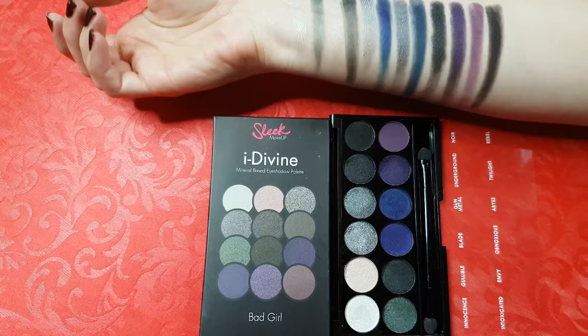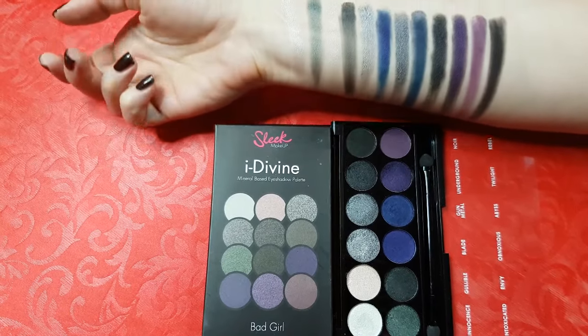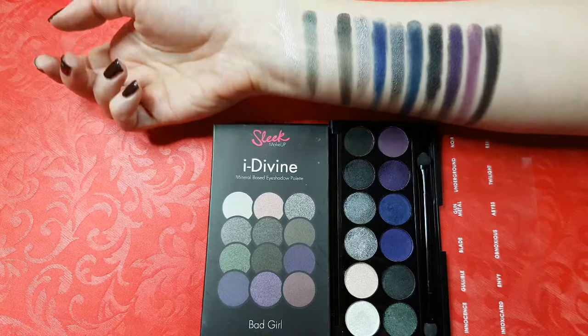This is Bad Girl. It has very pigmented cool tones of greys and dark blues, and it is gorgeous for dramatic smoky eyes.